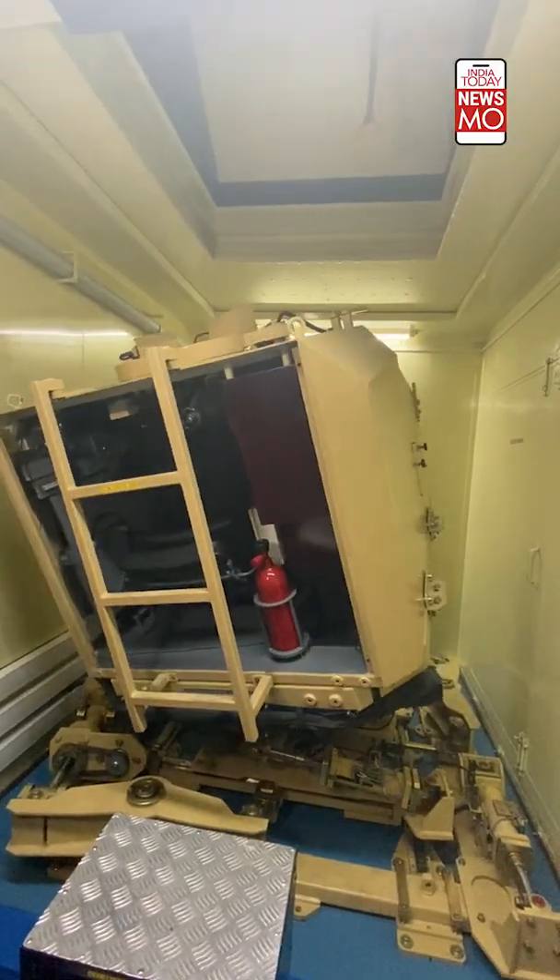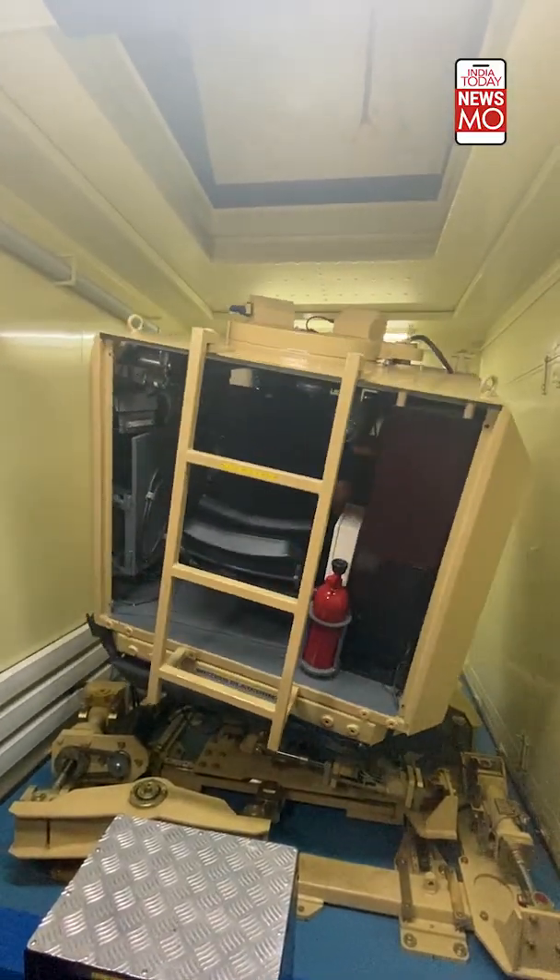From the cabin size, to the view panel, to the gears, paddles, and the levers for maneuvering the tank — apart from the other controls — the simulator is an exact life-size replica of the driving unit of the T-90 Bhishma.